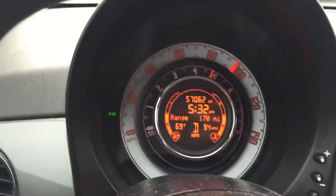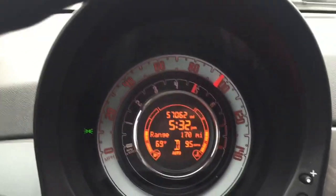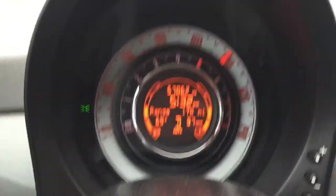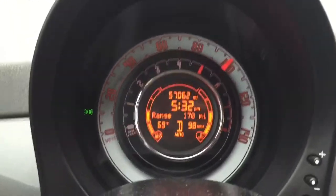Despite everyone else being in BMWs and Porsches, got a chance to just put the foot down. As you can see, we trapped 100 miles an hour on the straight, had to let up as my passenger was trying to record the speedometer as we went into the turn. So you can see I had to let up and then get on the brake.